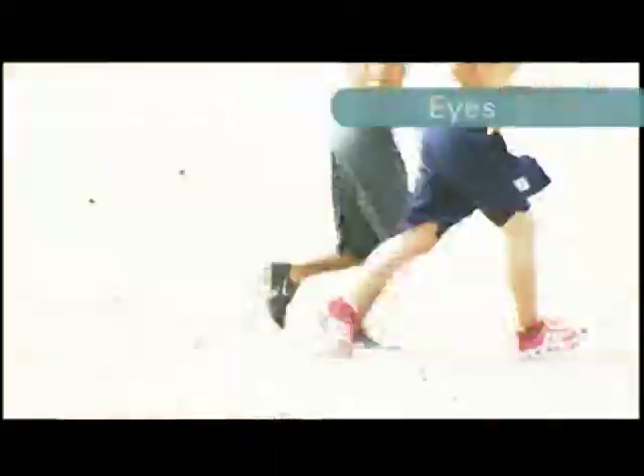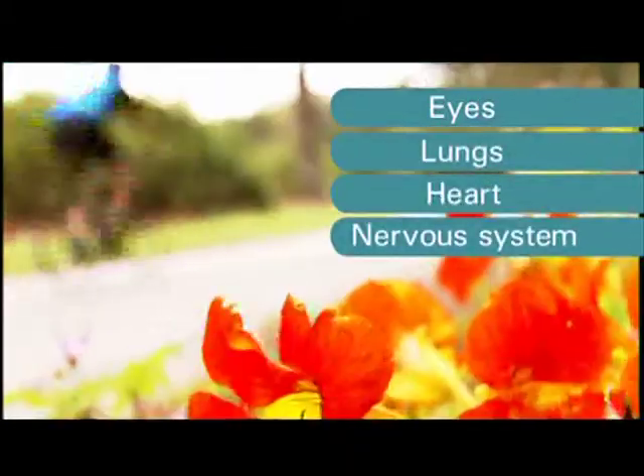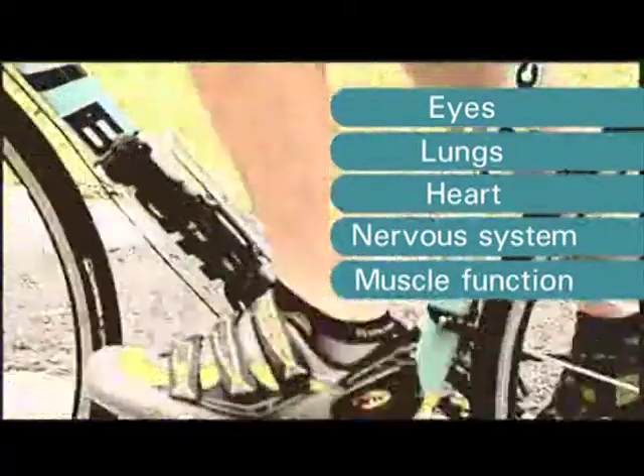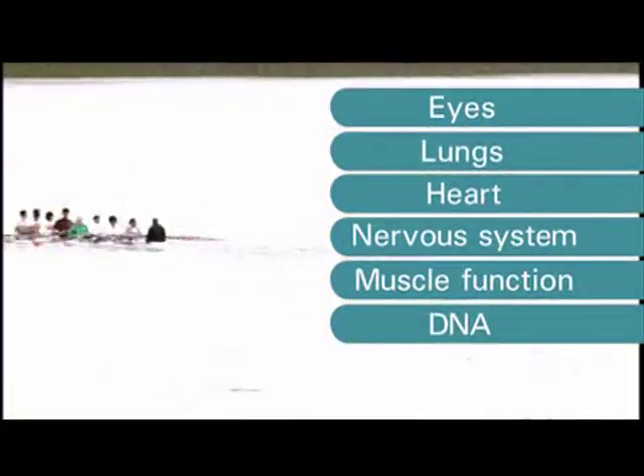Vitalizer has many more health benefits than we could fit on the box. There are huge benefits for eye health, for lung health, for heart health, for the nervous system, and for muscle function, for the protection of your genetic material — the DNA — and for prostate health.